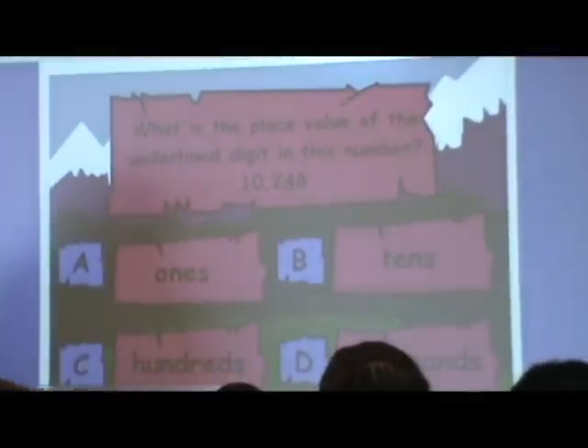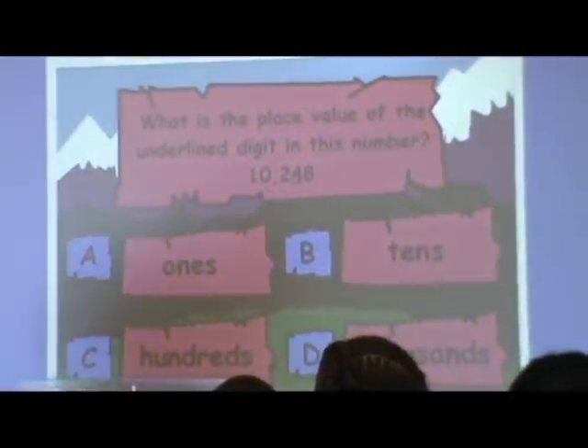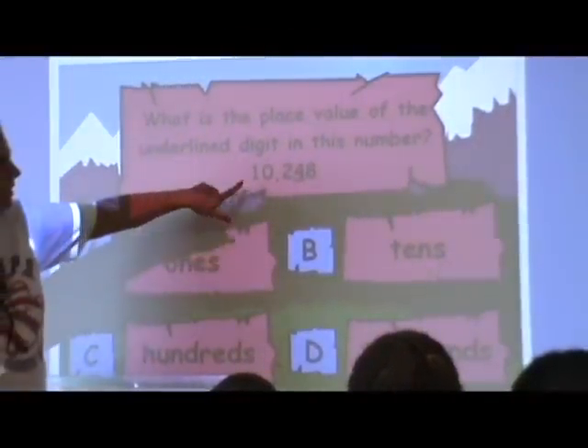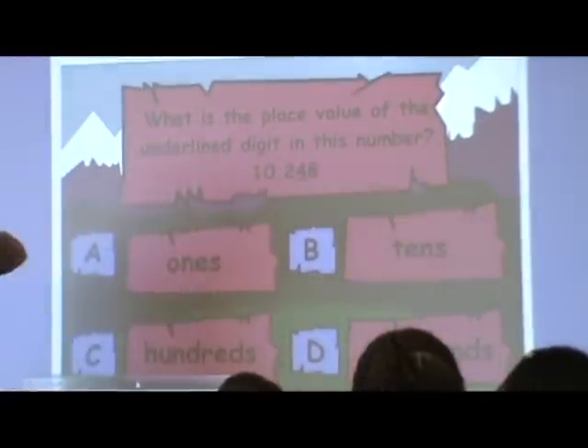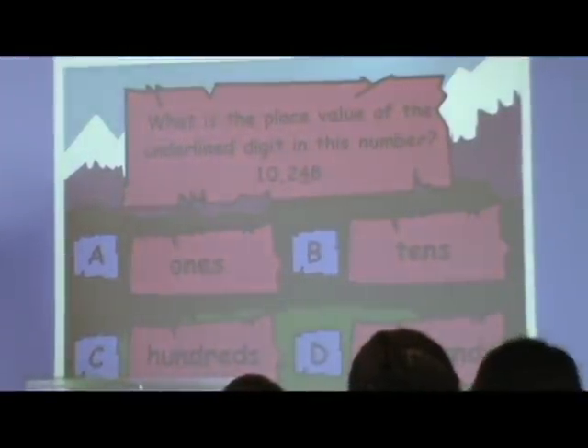They've really gotten to where, with putting the flip charts on my eLearn so that they can interact with them at their own pace — if they make a mistake, it's okay because they're the only one that sees it — they've really gotten to where they like that. They can always play games and they know that, but they really enjoy doing that. And we're moving towards the computer lab ladies working with me, and we're going to let them create their own flip chart.